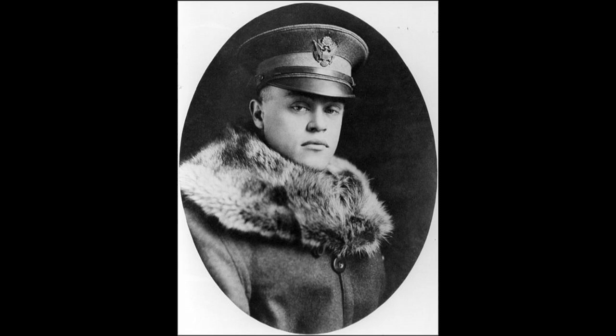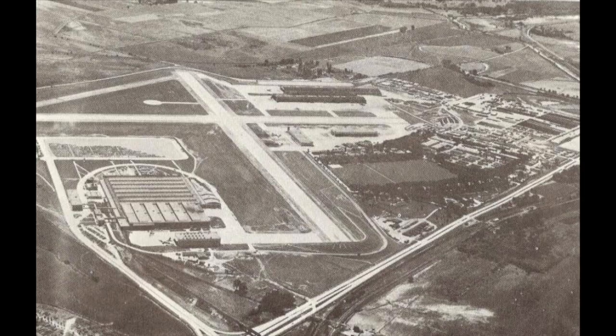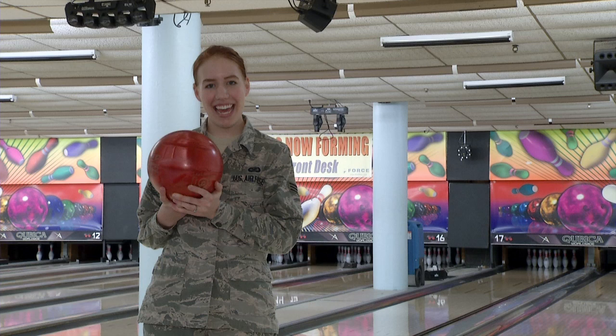Flash forward about 40 years, and Fort Crook took on a new mission in the form of Offutt Field, an airfield named after Lieutenant Jarvis Offutt, an Omaha native and pilot killed during World War I. Fort Crook was tasked with producing aircraft for World War II. First came the Martin Bomber Building Assembly Plant, now commonly referred to as Building D.